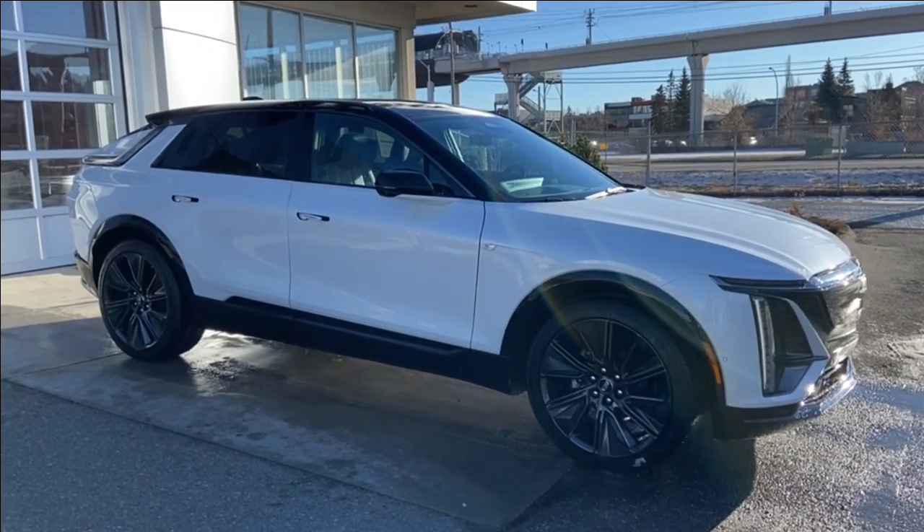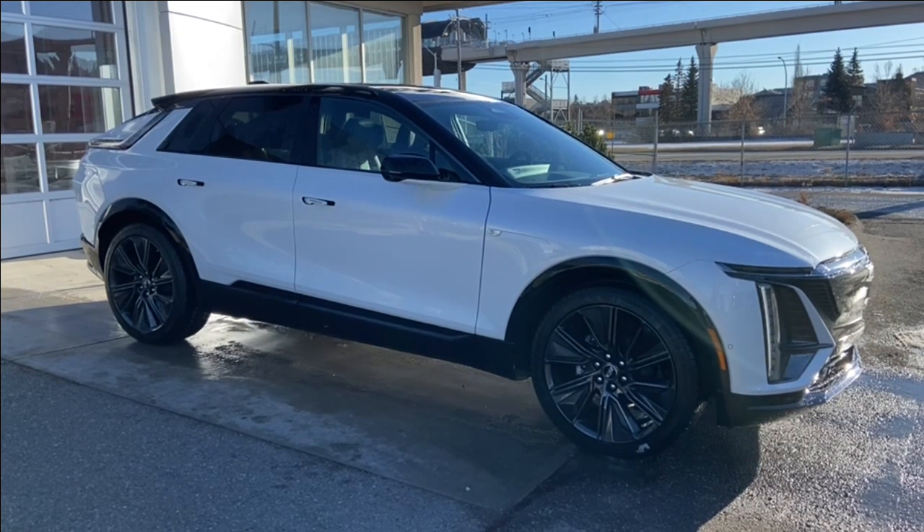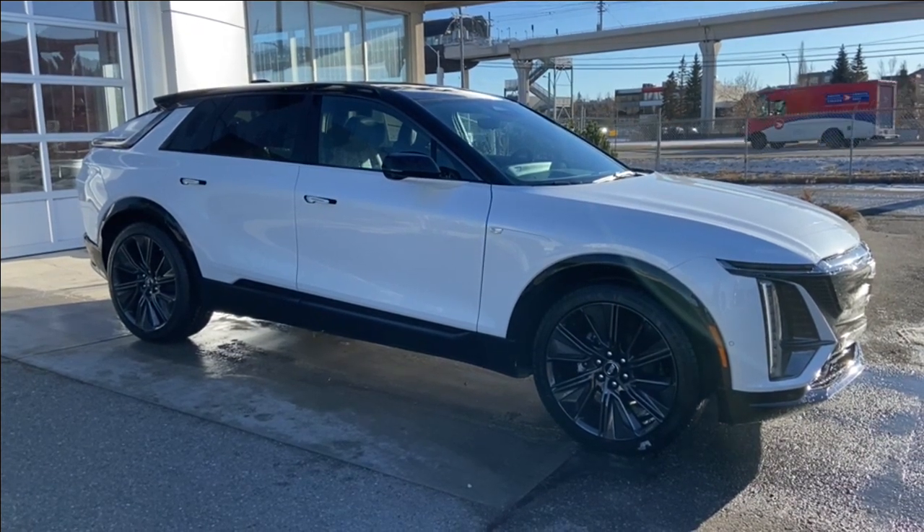Welcome to the brand new 2024 Cadillac Lyric Sport 3 in crystal white. This fully electric SUV is powered by an all-wheel drive system.